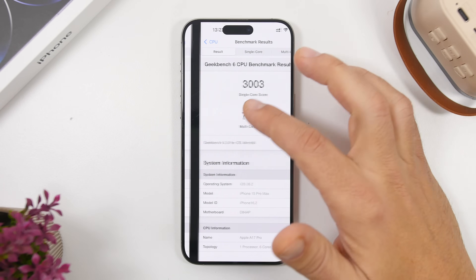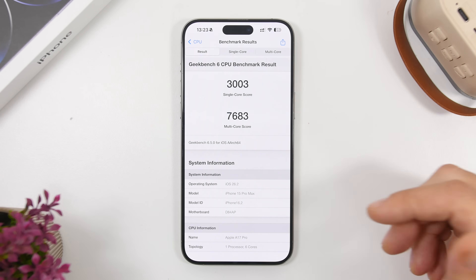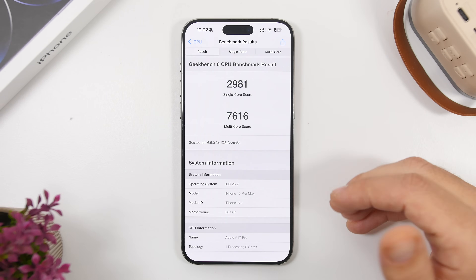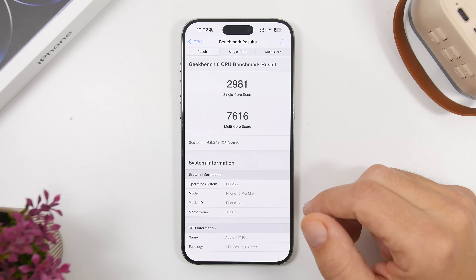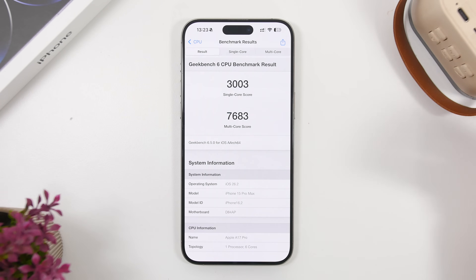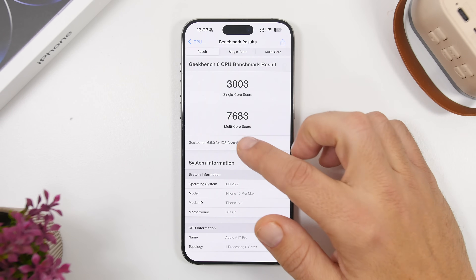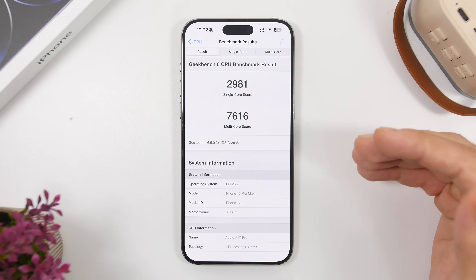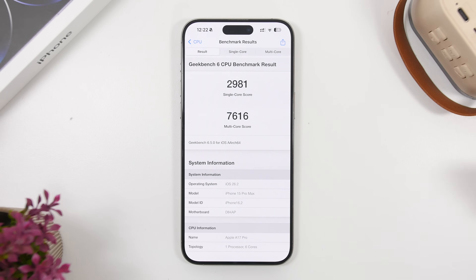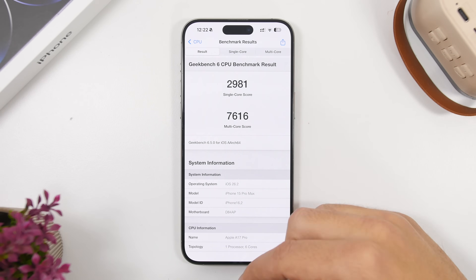The single-core score improved by about 20 points — 3,003 on iOS 26.2 beta 2 versus 2,981 on beta 1. The multi-core score also improved: 7,683 with beta 2 versus 7,616 with beta 1. Scores are always improving with each release.